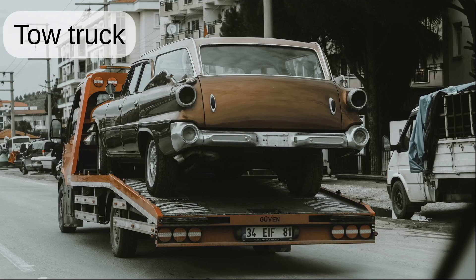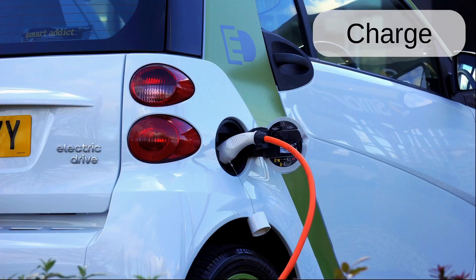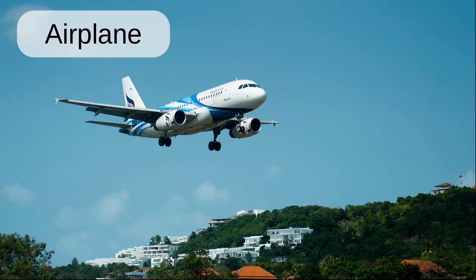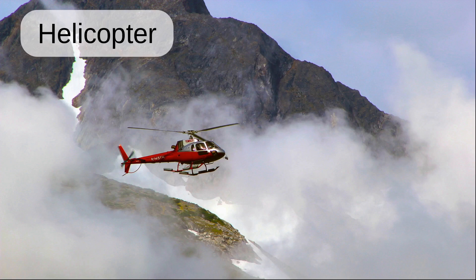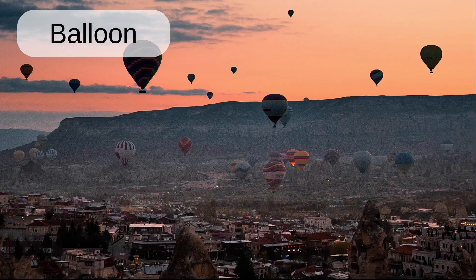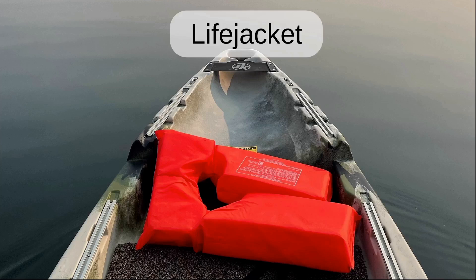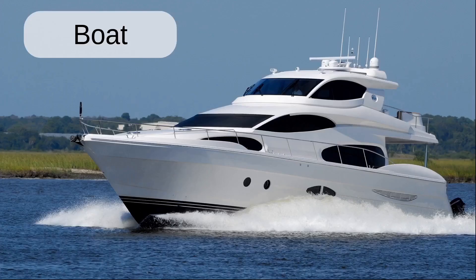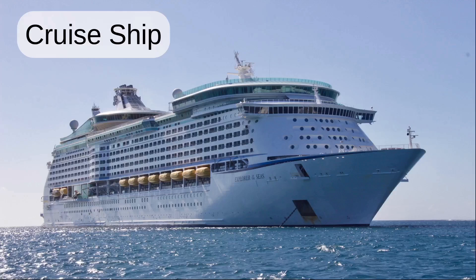Tow truck. Refuel. Charge. Airplane. Airport. Helicopter. Balloon. Moon. Canoe. Life jacket. Boat. Ferry. Cruise ship.